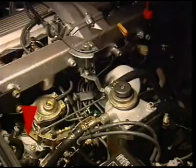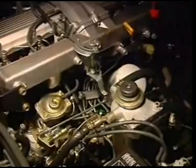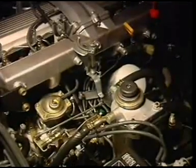A governor to control engine speed, and the control lever on the governor connected to the driver's accelerator.